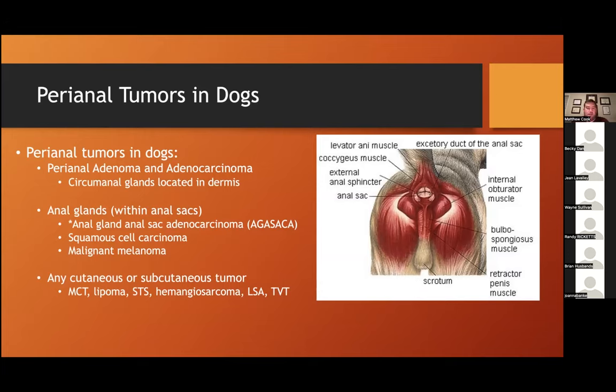As a resident I had a run of perianal lipomas, which I hadn't read much about. I had a case with my mentor, Dr. Bill Kissaberth, and kept getting fat on fine needle aspirate. He looked over with a dry sense of humor and said, 'Did you ever think your dog just has a fat ass?' — which I found pretty funny. Suffice it to say, you can see lipomas or mast cell tumors or any other cutaneous or subcutaneous tumor arise from the perianal area.